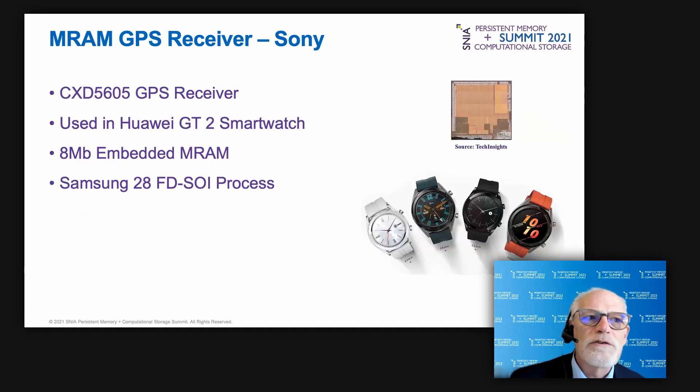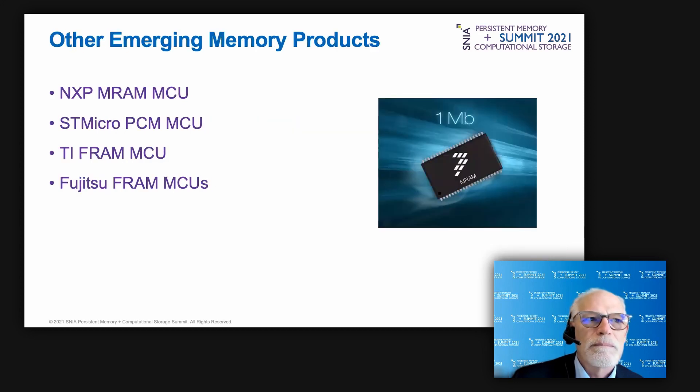MRAM is also being used in Sony's GPS receiver found in Huawei's GT2 smartwatch. Built on Samsung's 28 nanometer FD-SOI process, this IoT endpoint includes 8 megabits of embedded MRAM. There are many other emerging memory devices shipping in production today.